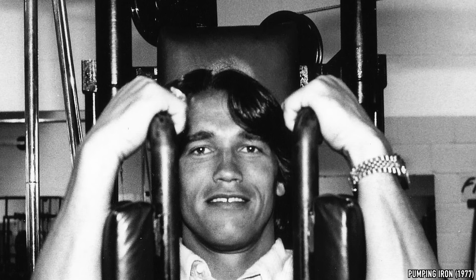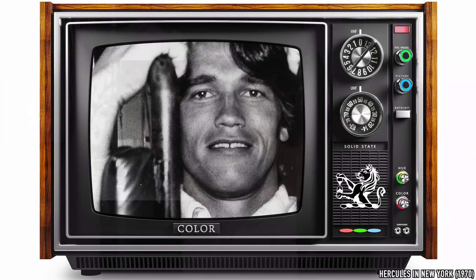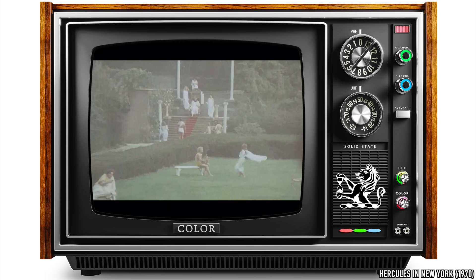Most likely, this luxury watch was purchased to celebrate his movie debut in the absurdly comical, and so-bad-it's-good, Hercules in New York in 1970.